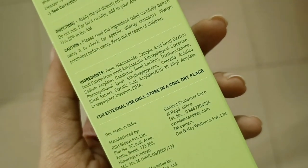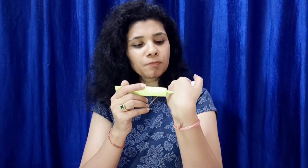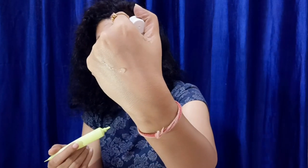You can check out the ingredients in the video. This is a very compact, sleek inner packaging. This product has a gel type of consistency — I will show you. You can apply it very easily as a spot treatment, directly on your active acne.